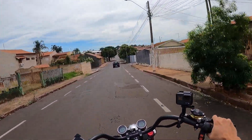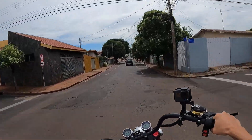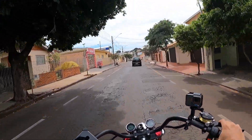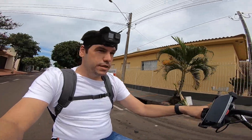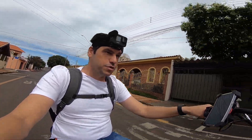Vocês não têm noção de como é divertido, mas é muito perigoso. Porque ela não faz barulho nenhum. E eu estou sem os retrovisores dela ainda, rapaziada. O pessoal não me enviou ainda. E aí tem que ficar olhando para trás toda hora.